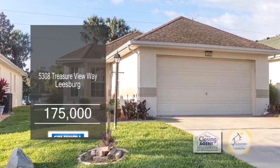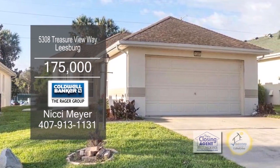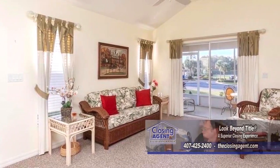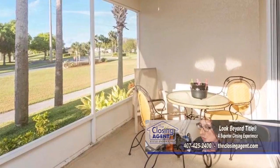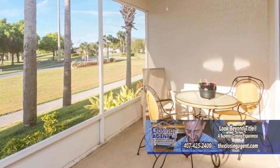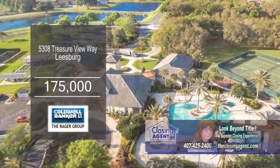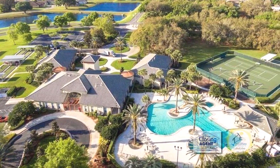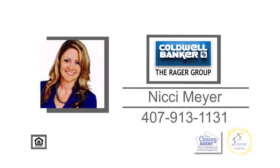This home in Leesburg features two bedrooms and two baths. The charming kitchen has ample cabinet space and an eating area. The vaulted living room has a sliding glass door leading to the enclosed patio. Legacy of Leesburg is a beautiful 55-plus gated community that has a pool, tennis courts, bocce ball, and more. For further information, give Mickey Meyer a call.